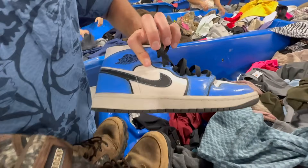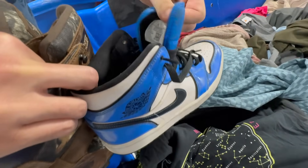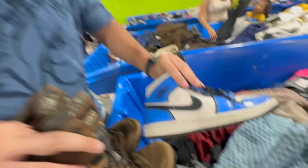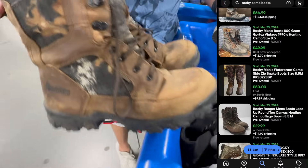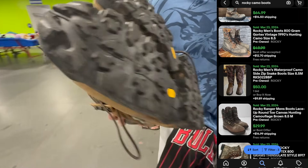I found one inside the bin — if they're real, they look pretty official. Some Rocky boots with camo and vibrant soles — those look nice and in good condition.